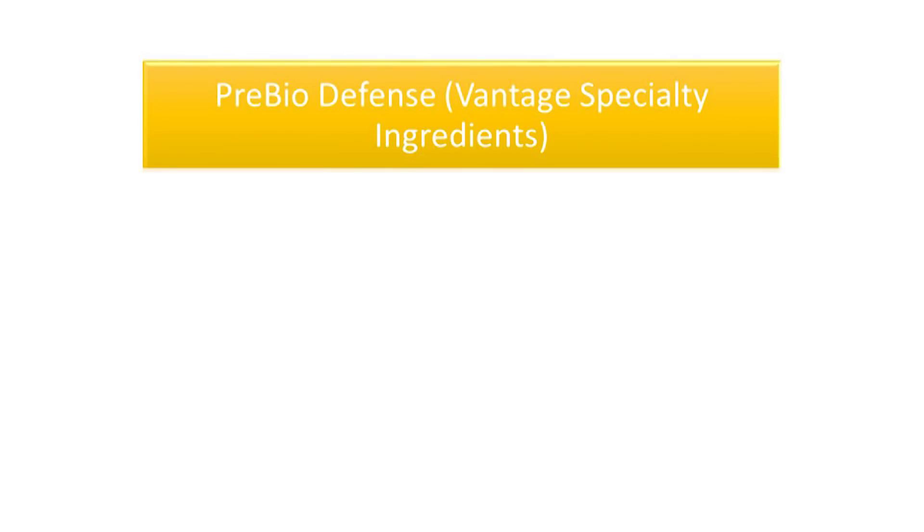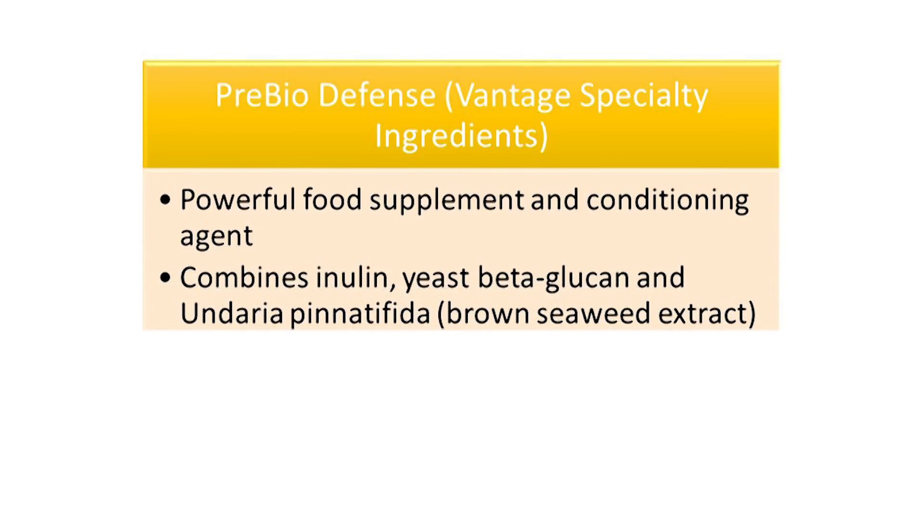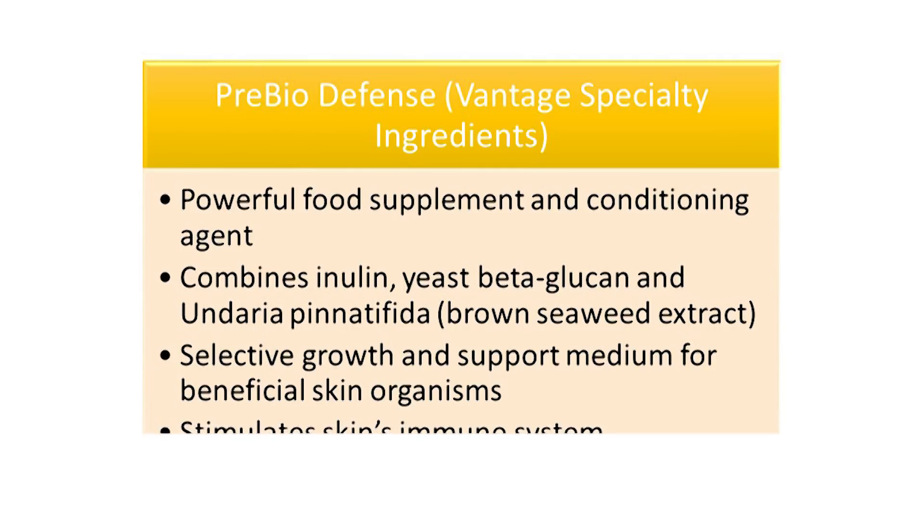Pre-Bio Defense by Vantage Specialty Ingredients is an active material blend with specific polysaccharides that act as a powerful food supplement and conditioning agent to support the habitation of beneficial microorganisms on our skin. The specific combination of inulin, yeast beta-glucan, and extract of Undaria pinnatifida — a brown seaweed extract — does not support the growth of harmful bacteria or fungi, making it a selective growth and support medium for beneficial skin organisms. By supporting the growth of the good bacteria over harmful bacteria, the skin's immune system is also stimulated for further skin health benefits and ongoing protection.